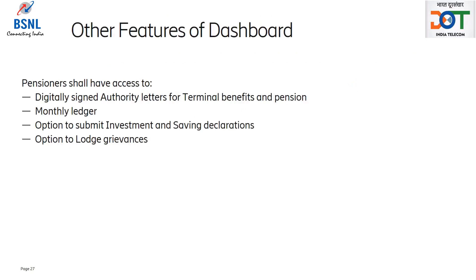Apart from the above, pensioners shall have access to digitally signed authority letters for terminal benefits and pension on the dashboard, along with monthly ledger, option to submit investment and savings declarations, and option to lodge grievances. For these and other features, a separate video shall be prepared.